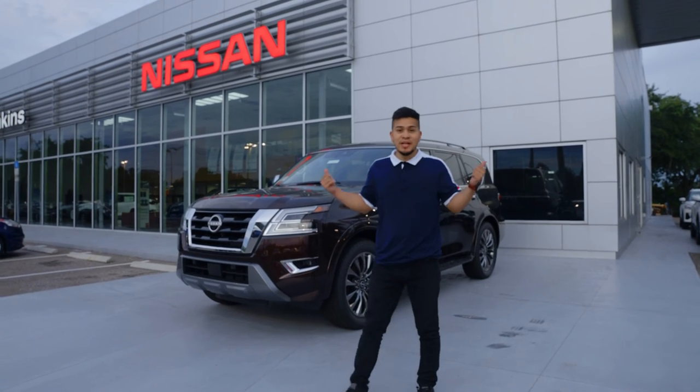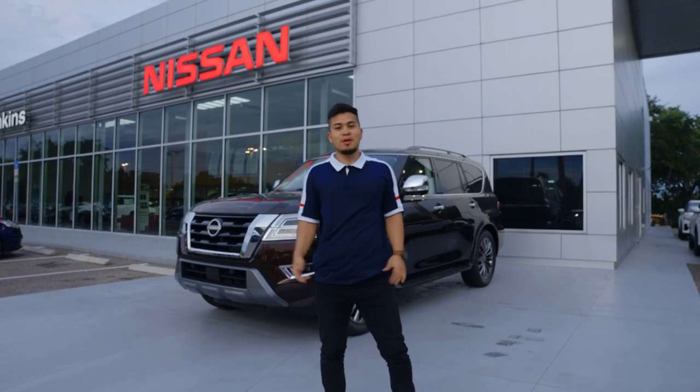So there you have it — the Nissan 2021 Armada, here at Jenkins Nissan dealership. We hope you come along for the ride.